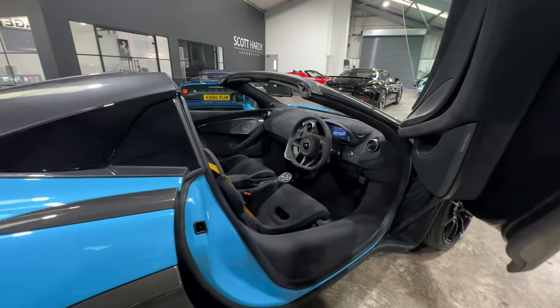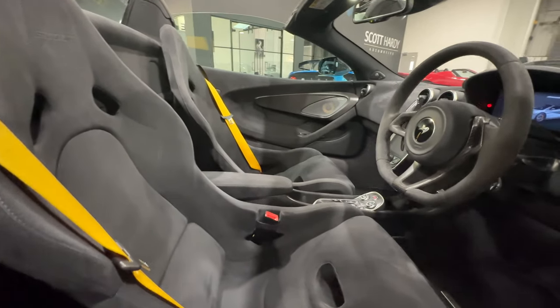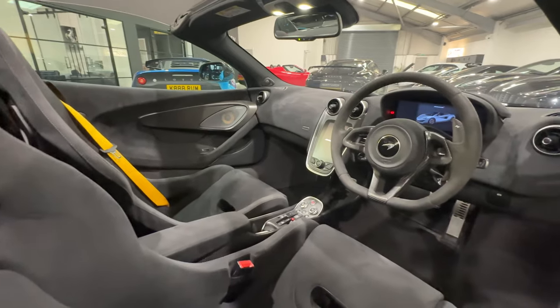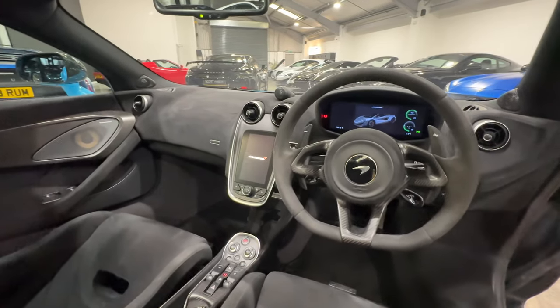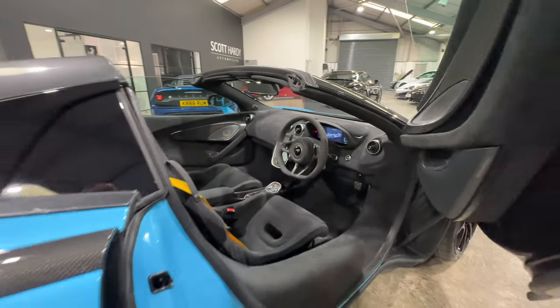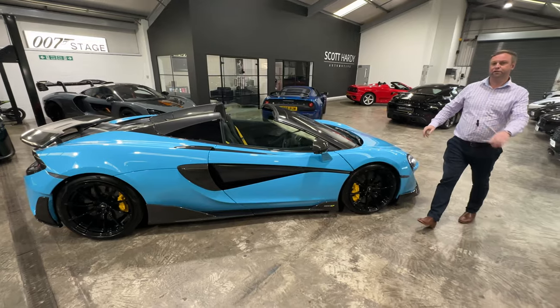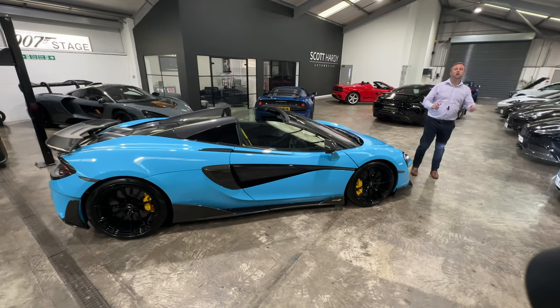The P1C seats — I feel they are the best seats, better than the centre seats, super super comfy. Nice yellow calipers, yellow belts — all ties in lovely. A 2020 car, 14,000 miles, freshly serviced and ready to go at Scott Hardy Automotive.